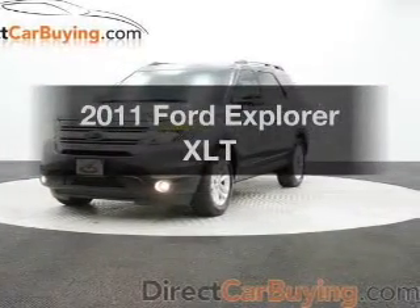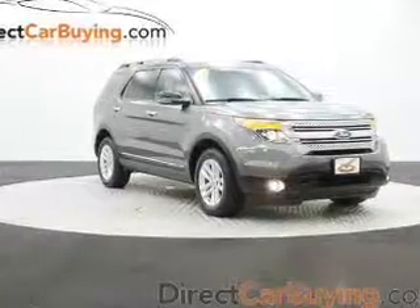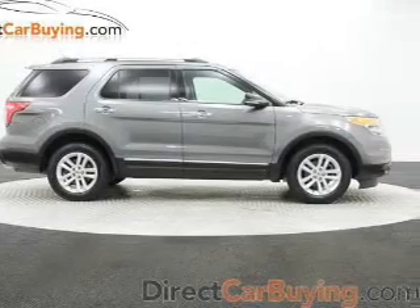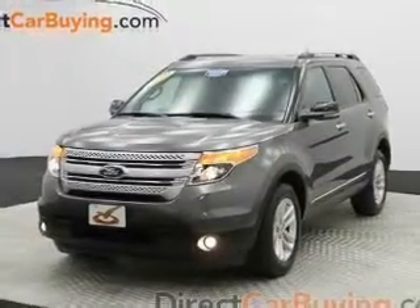Introducing the 2011 Ford Explorer. Everything you need under one roof with this great vehicle. The powertrain includes four-wheel drive with a reliable six-cylinder engine driven by a six-speed automatic transmission. The anti-lock braking system will keep you safe on the road.